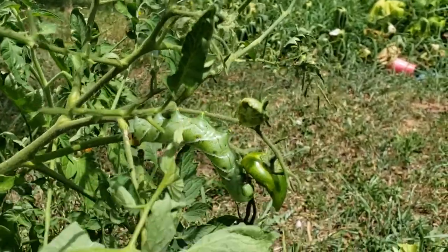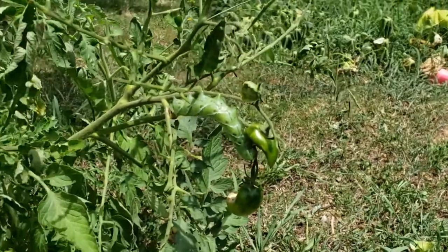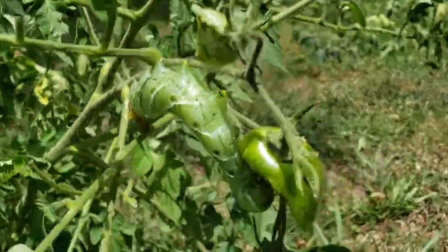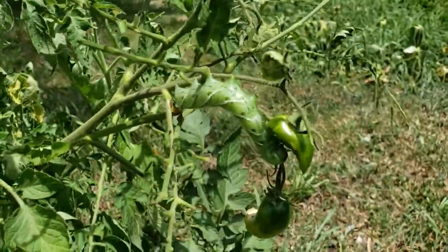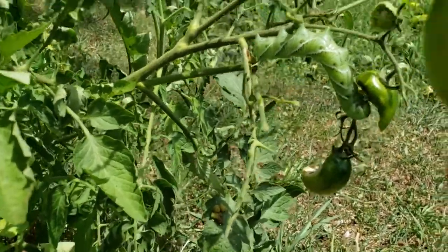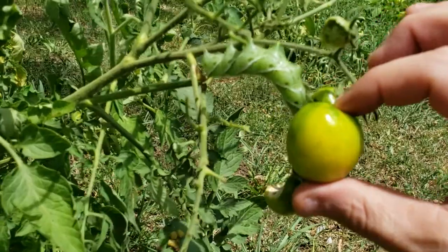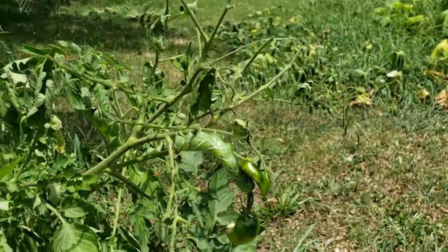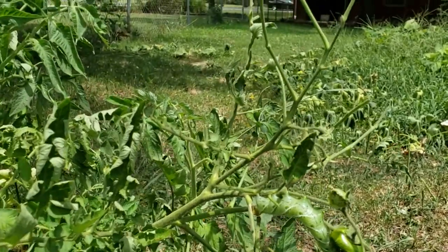I hate to kill anything, but that sucker's got to go. Let me see if I can find something to show you how big this joker is. Here's a tomato about the size of what it's eating — you see what I'm saying? So if you see how big that tomato is in my hand, let's see if we can knock him off.